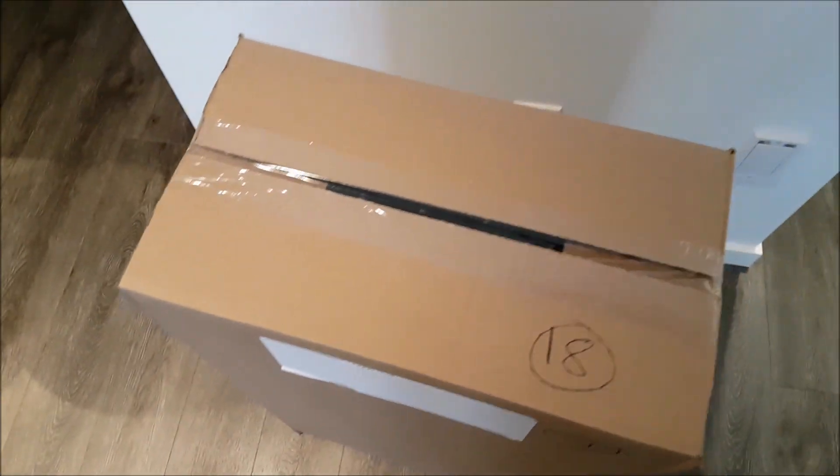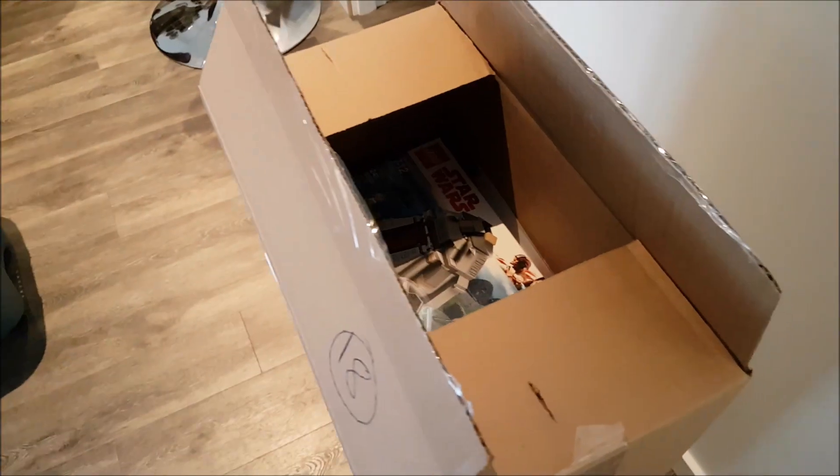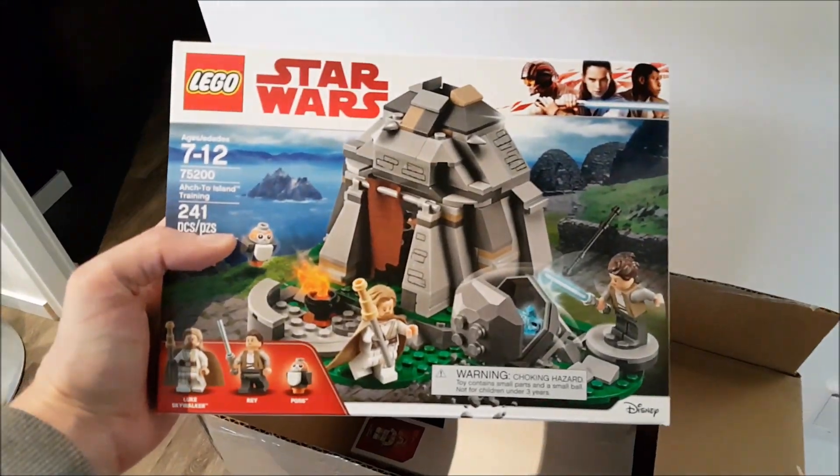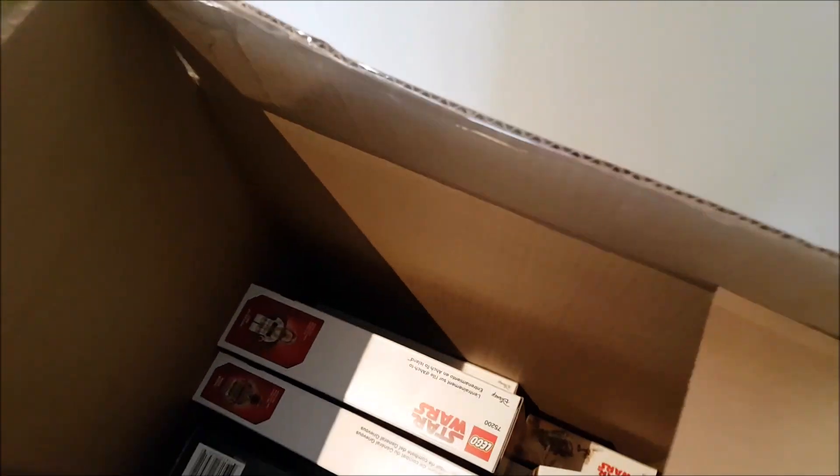So we got the first package of the haul. I didn't think I would be buying any more Lego again this quick, but there's just so many good deals I couldn't pass them up. Show you guys what's inside — as you can see, it's a very big box, probably like three feet tall. And I've got Acto Island — there's tons of stuff in here.